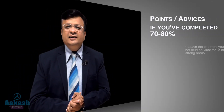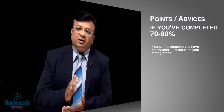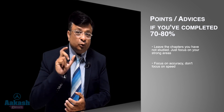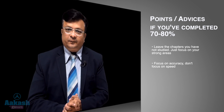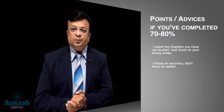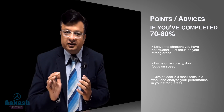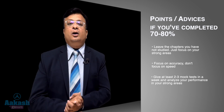If you have completed 70 to 80% of your syllabus, then first, leave the chapters you have not studied and just focus on your strong areas. Second, focus on accuracy — don't go for speed. Whatever you solve, solve accurately. Next, give at least two to three mock tests a week and analyze your performance in your strong areas.